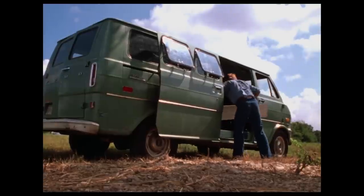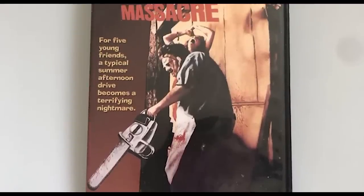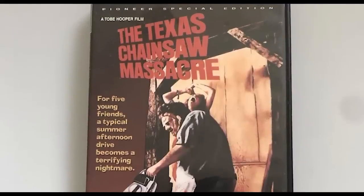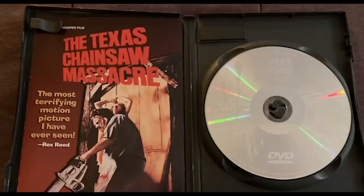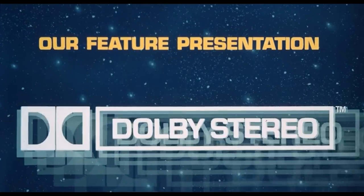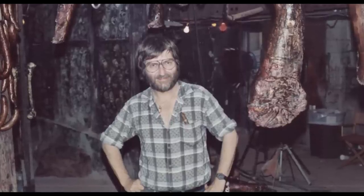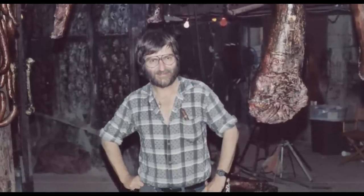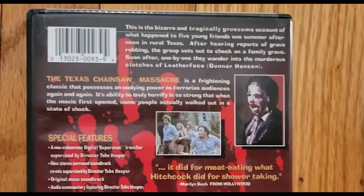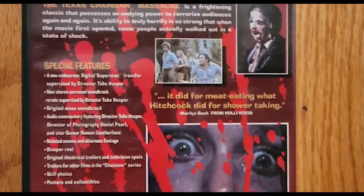The 1996 LaserDisc was the first time the film had been released in letterboxed widescreen. In 1998, the first DVD release of The Texas Chainsaw Massacre hit stores from Pioneer in partnership with MPI Media. This release featured a so-called super scan widescreen video transfer and a new stereo surround audio track, both approved by Toby Hooper and previously seen on the 1996 LaserDisc release. This DVD was a significant upgrade over previous VHS releases, and also included special features like deleted scenes, blooper reels, and audio commentaries.